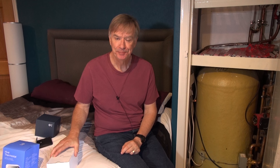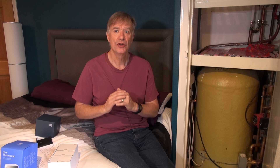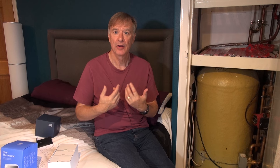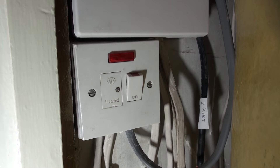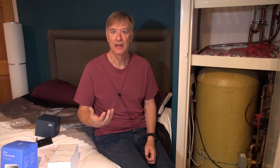If you are in any way uncomfortable with working with electrics in the house, then you definitely should approach a professional to do this installation. Before you start, the first thing you want to do is isolate the power to the boiler and the programmer. In my case I've got an isolating switch just here. If you don't have an isolating switch, then the other place to do it is to isolate it on the fuse board in your house.